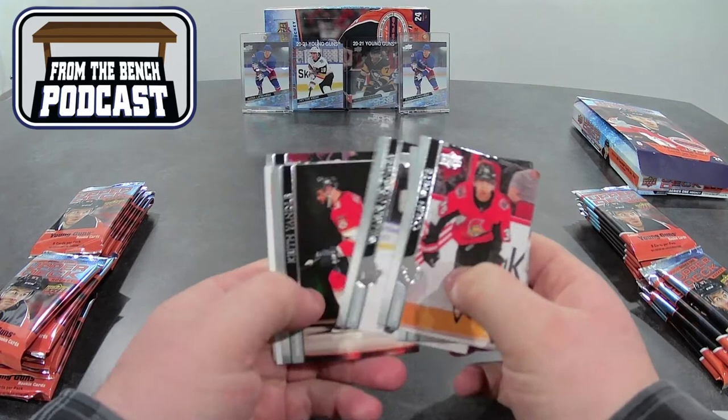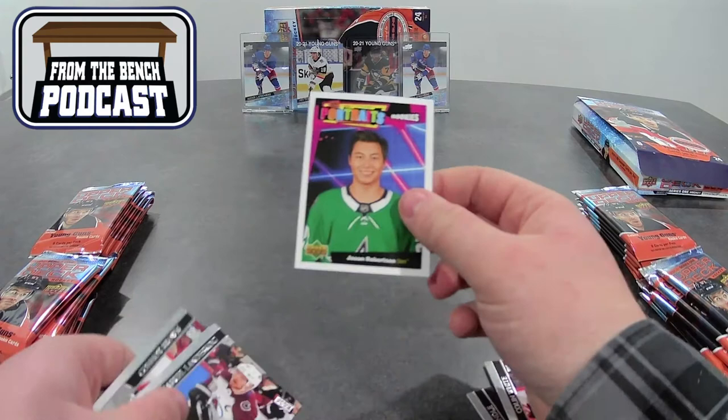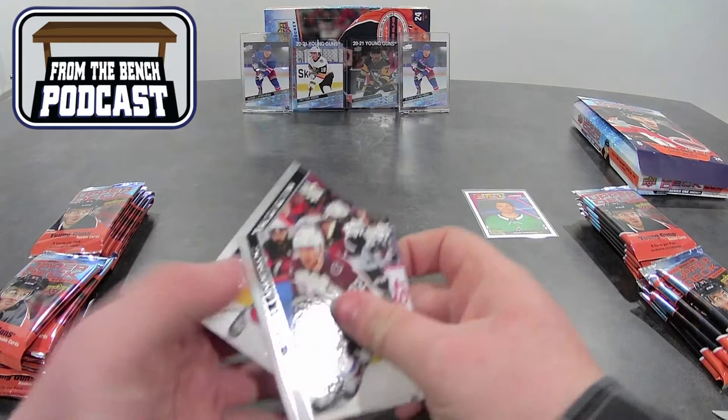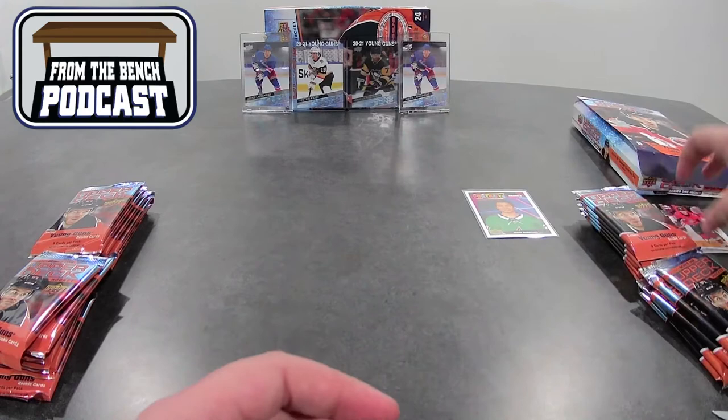First pack: Colin White, Nick Dowd, Nylander, and it's a Portraits Rookie — Jason Robertson. Pulled his Young Gun last time, so throw him in there. First card is a Portraits Jason Robertson.